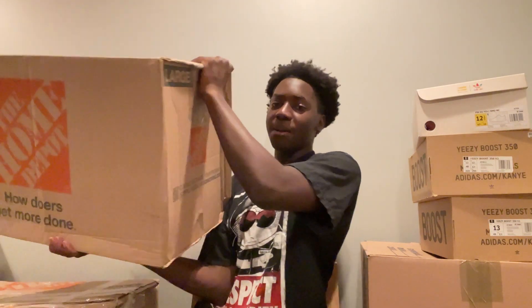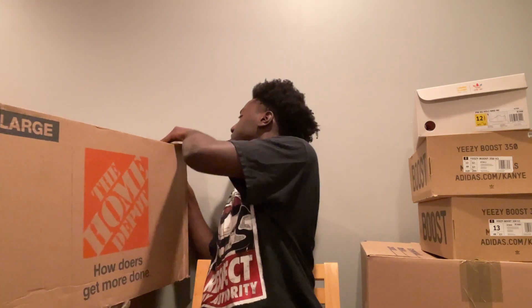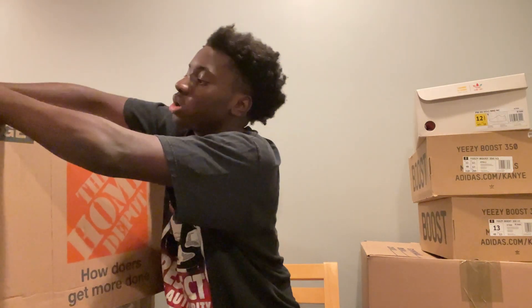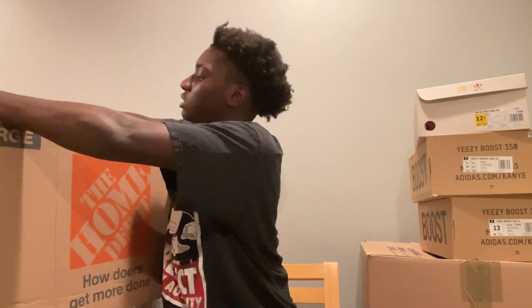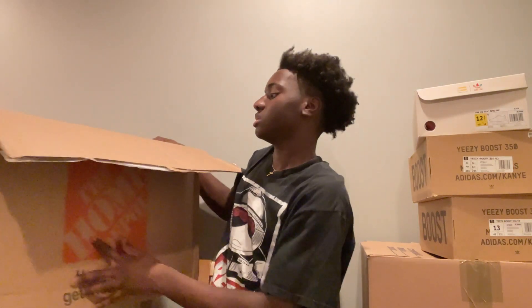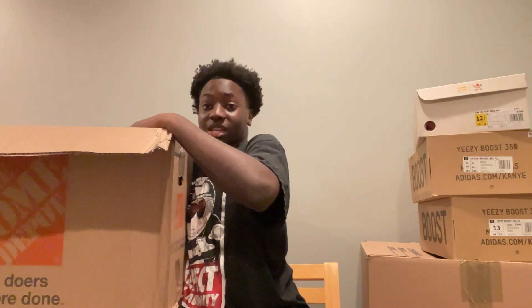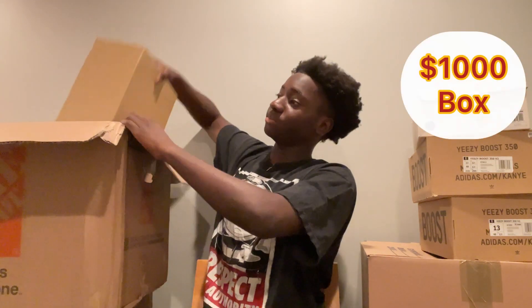Let's get into this statement box. This is just an extra box I had sitting in the crib, so I decided to add it to this video, make it a little bit longer — I know you guys like longer videos. This is from Statement — you guys know I'm a member of Statement. I think it's like $30 or $40 a month to get these boxes, but this one is $500.